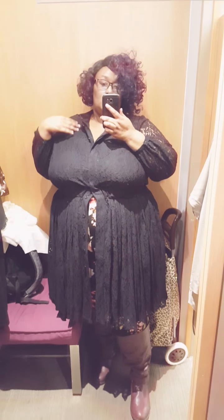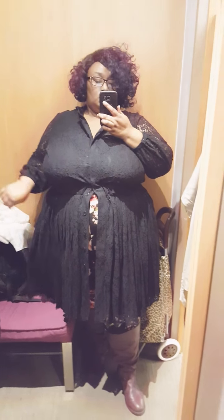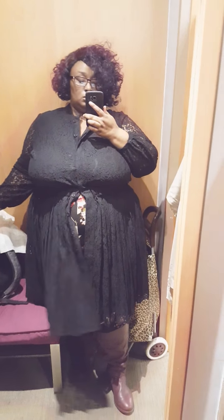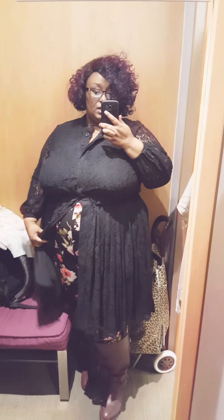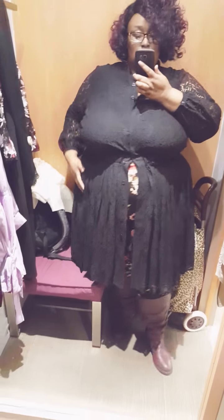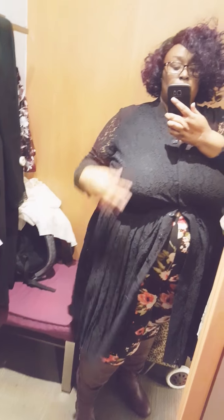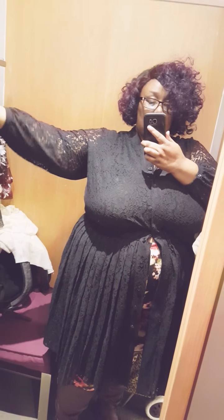This one looked like it was open. I didn't open it all the way because I don't have an undershirt, so I'm not gonna expose my bra. But it would be great as something worn over like a tight dress or something. I think it is lovely — it's also lined.